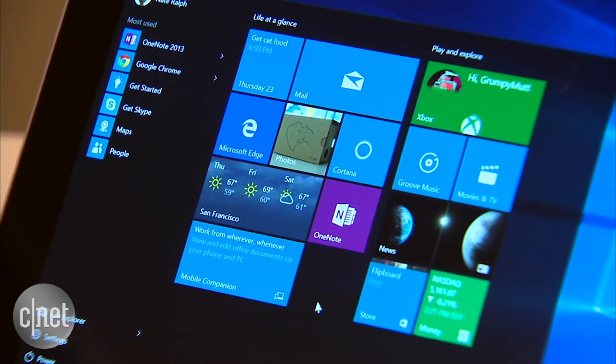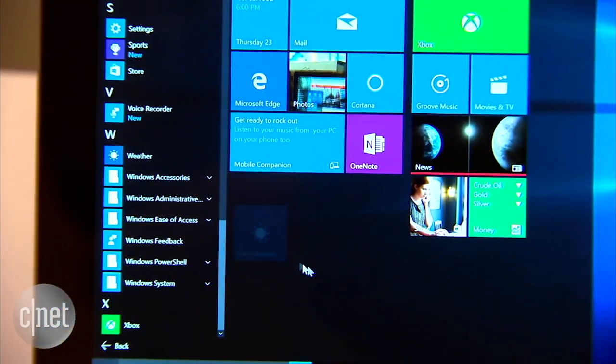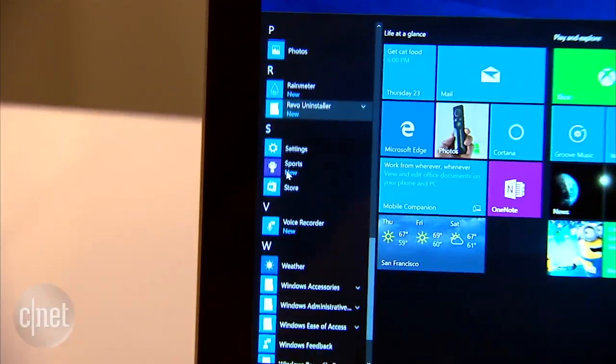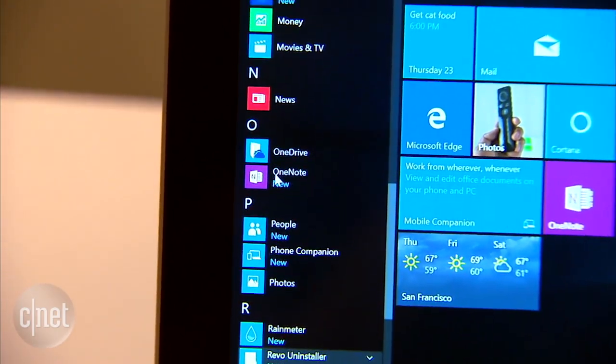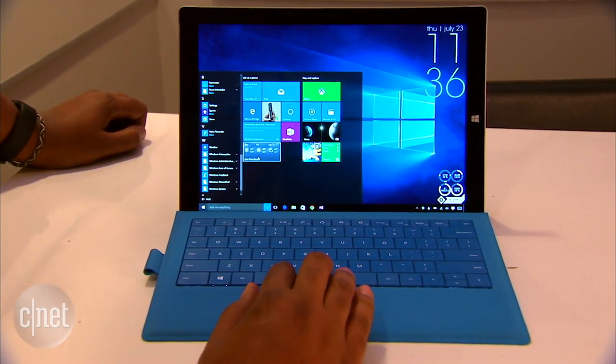The Windows 10 Start Menu is designed to fix many of the issues folks had with Windows 8. You can pin apps to the Start Menu, and you'll see the colorful animated live tiles that serve up useful information. But the list of apps running along the left side of the Start Menu are back too — you'll recognize these from Windows 7 or earlier. And most importantly, the Start Menu doesn't take up the entire screen anymore.